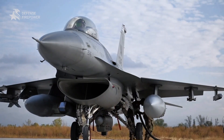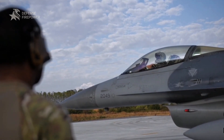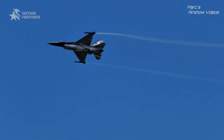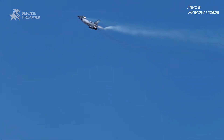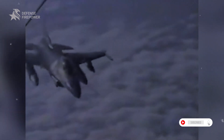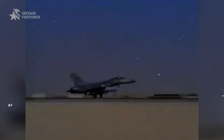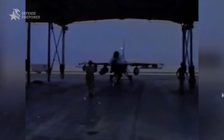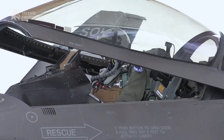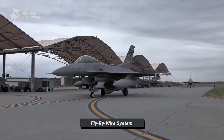Before we dive into the upgrades, let's talk about the F-16's unparalleled history. Since its first flight, this jet has been the true workhorse of the skies. In Operation Desert Storm, F-16s flew more sorties than any other aircraft, conducting 13,340 strike missions against airfields, missile sites, and military facilities. Its design was so ahead of its time — its revolutionary fly-by-wire system